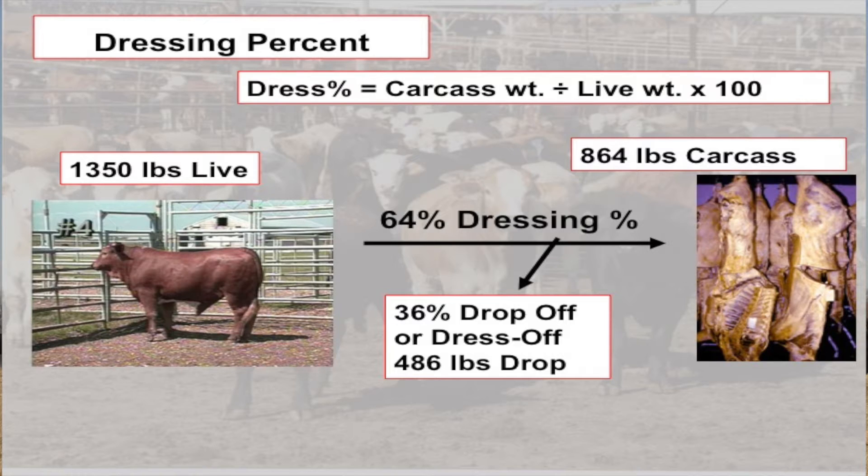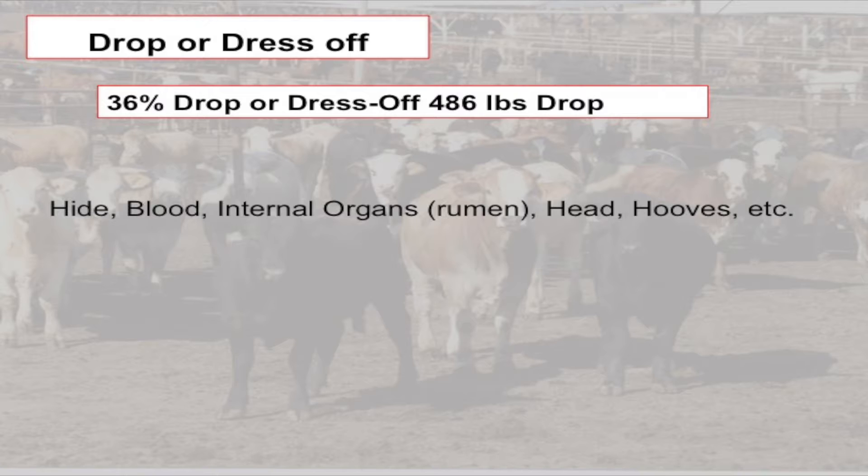The difference between the live weight and the carcass weight — in this case 486 pounds — is called drop or dress off. The dress off items, or drop, are those items removed from the live animal during the harvesting process. As we go from the live animal to the carcass, all those things that come off in that harvesting process we call drop or dress off, because it kind of drops off the animal. In this particular animal, that's 36 percent. So it's important to understand what those drop off items are.